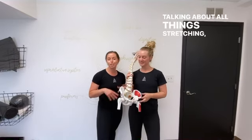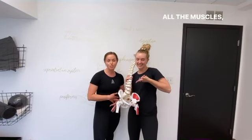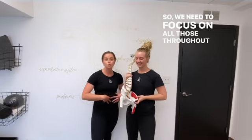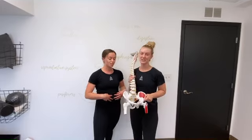Talking about all things stretching, mobility, connecting the low back down to your pelvis and through your core. All the muscles and all the joints are connected interchangeably, so we need to focus on all those throughout your pregnancy so you can feel your utmost best going into your labor and delivery.